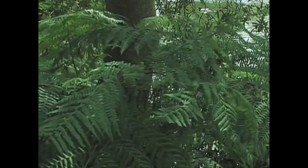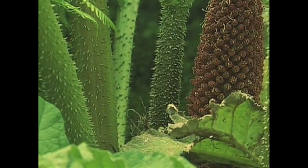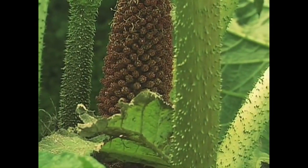If Kepler detects many habitable Earth-sized planets, it could mean the universe is full of life. This discovery would lead the way for scientists to conduct a more extensive search for life on other planets.